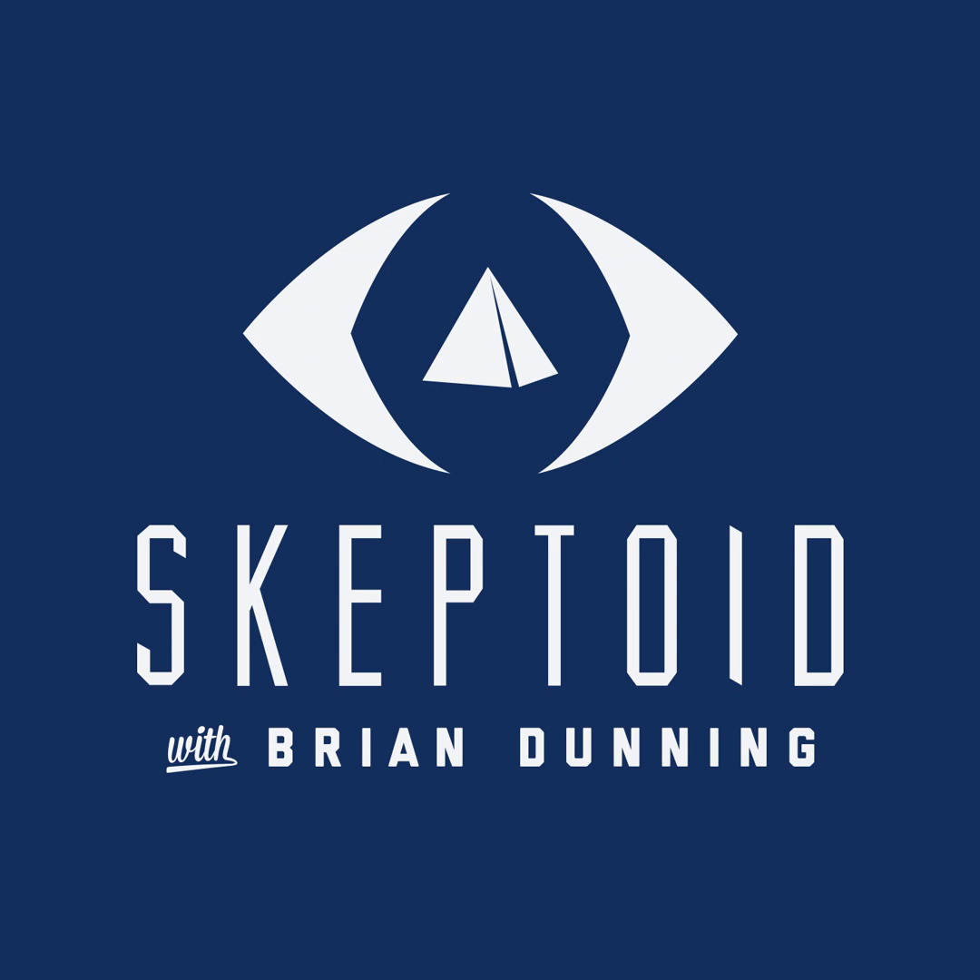You're listening to Skeptoid. I'm Brian Dunning from Skeptoid.com.